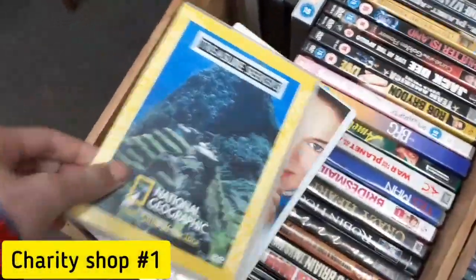What's up guys, welcome back to another episode of HF Movie Productions. In today's episode I head out to Chesterfield and into a whole bunch of brand new charity shops full of nothing but media. Let's roll the footage and find out what exactly I picked up.